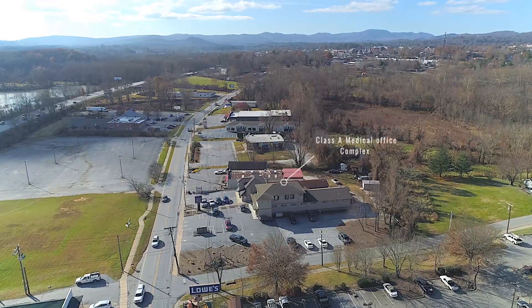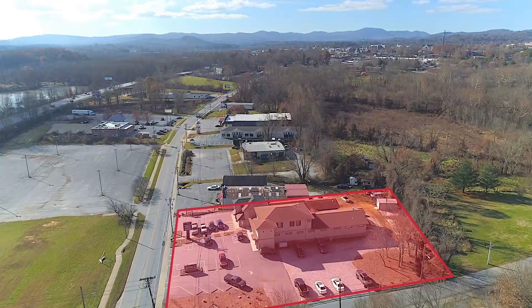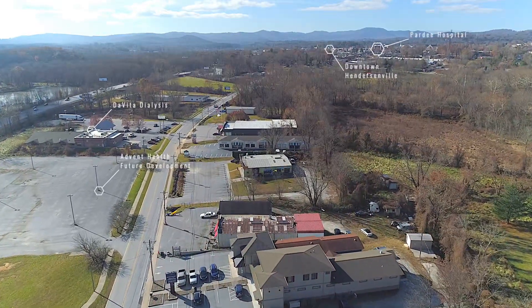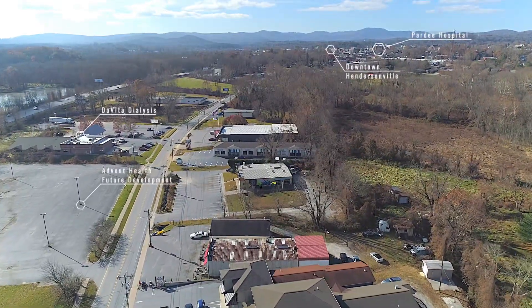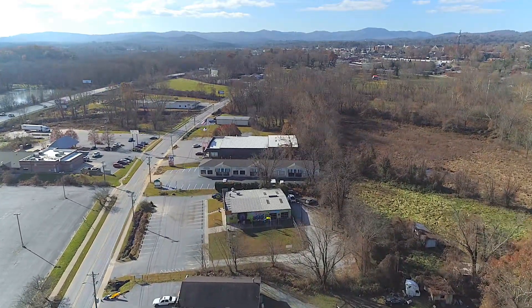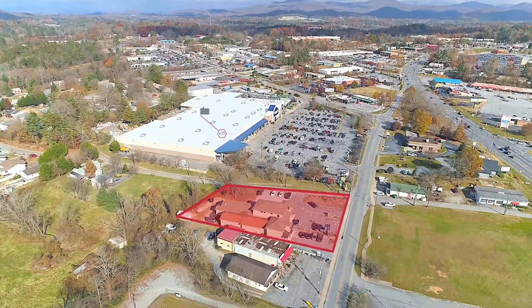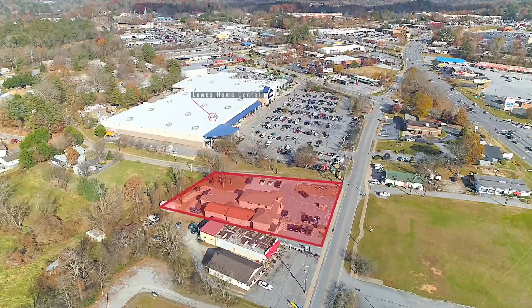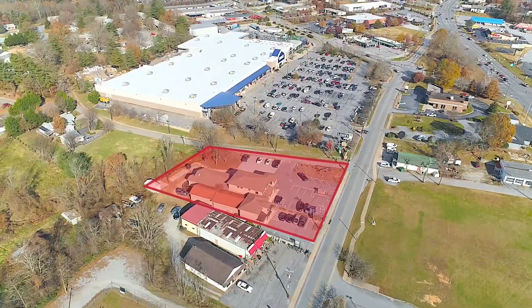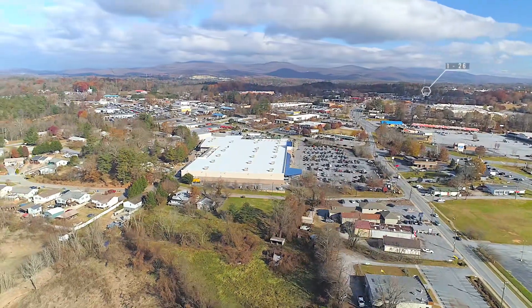The two buildings are located on approximately one acre. The property is located in an Opportunity Zone, convenient to Pardee Hospital which is 1.3 miles away and historic downtown Hendersonville which is 0.8 of a mile. A 142,000 square foot Lowe's Home Center makes this a known intersection in the region, and Interstate 26 is less than a mile away.